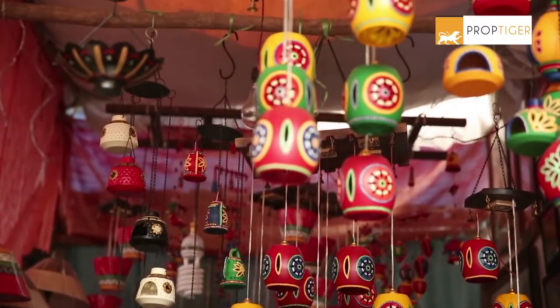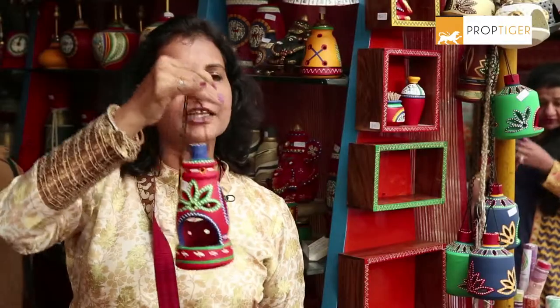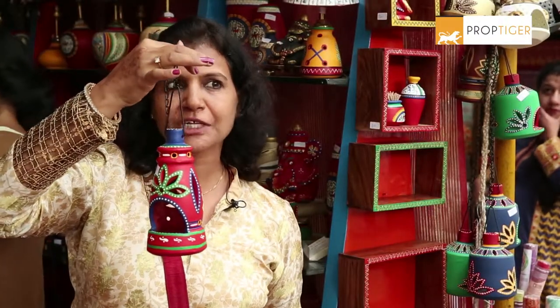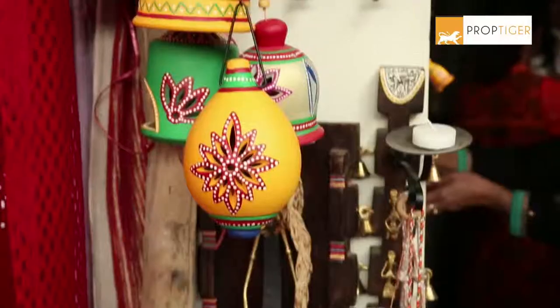This Diwali, I have made a lot of colourful lights and colourful products, because Diwali means happiness. We can give people a lot of products for light — things like hangings, lamps, lights, garden decor, and potteries.